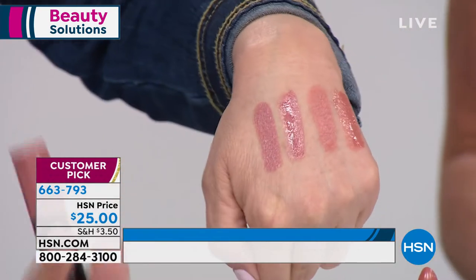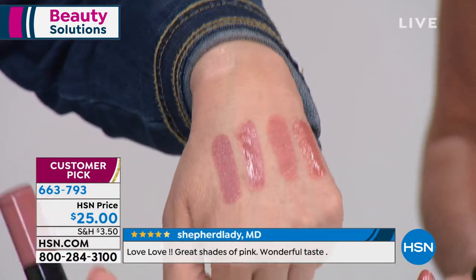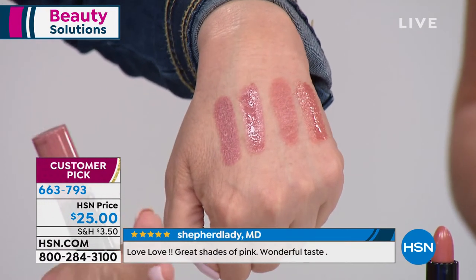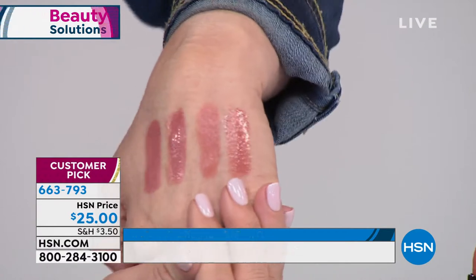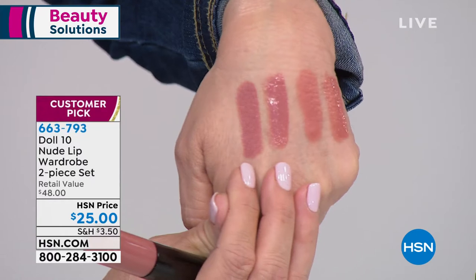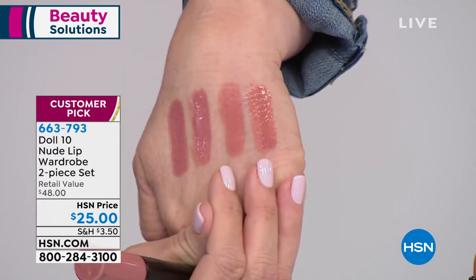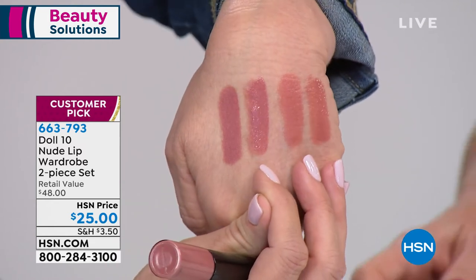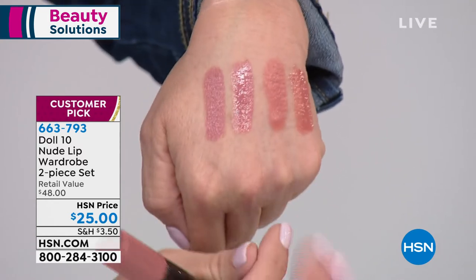Here's what you're getting: if you're a Doll 10 lippy lover, these are new nudes for spring 2019. I finally did a coral nude! You're getting that perfect pinky-brown nude and that coral nude, and it has a lip gloss with light-enhancing pigment that instantly makes your lips look bigger. These lipsticks and lip glosses make your lips look so big, so pouty, so sexy — and they take care of your lips.